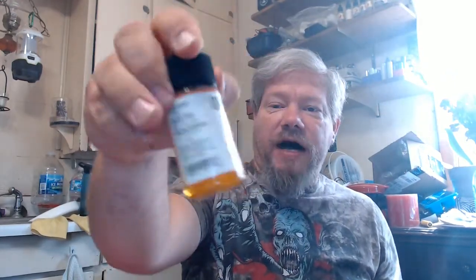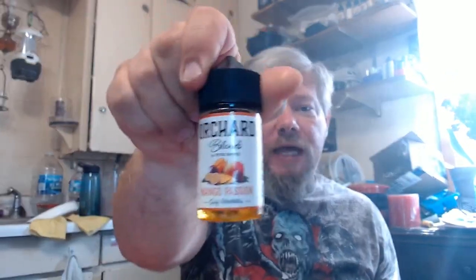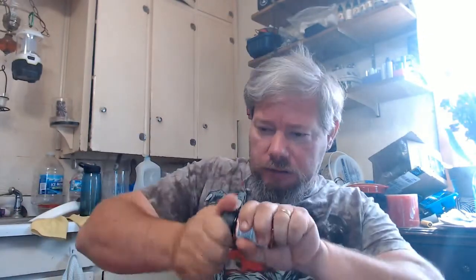Orchard Blend by Five Pawns — Mango Passion. Childproof cap, chubby gorilla style bottle. That is a deliciously smelling mango, not one of those overly ripe mangoes — smells very nice, I like that a lot. Got that loaded up in the Velocity at 0.17, rocking around 55 watts on the old Sigelei.